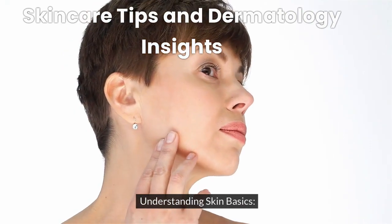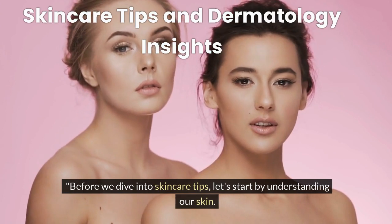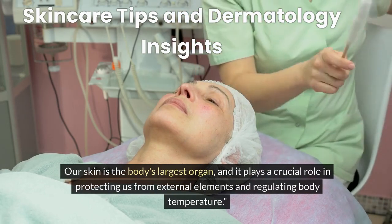Understanding Skin Basics. Before we dive into skincare tips, let's start by understanding our skin. Our skin is the body's largest organ, and it plays a crucial role in protecting us from external elements and regulating body temperature.